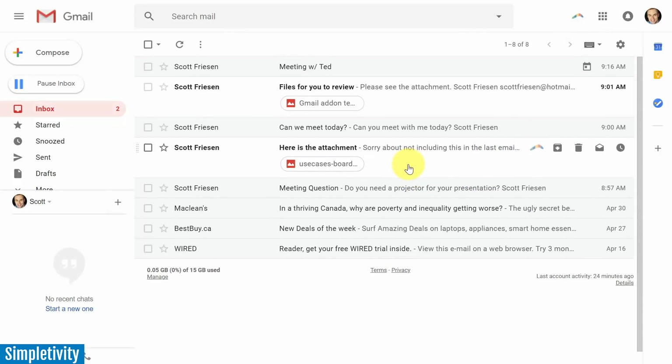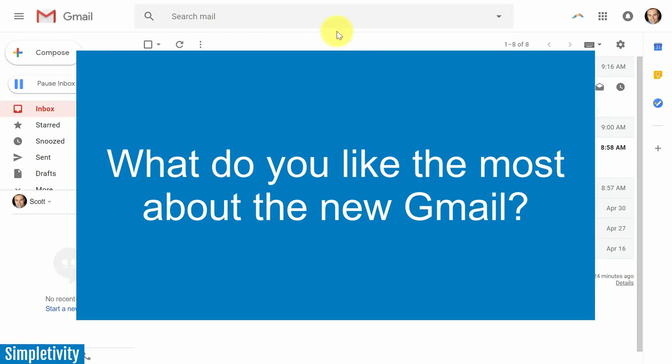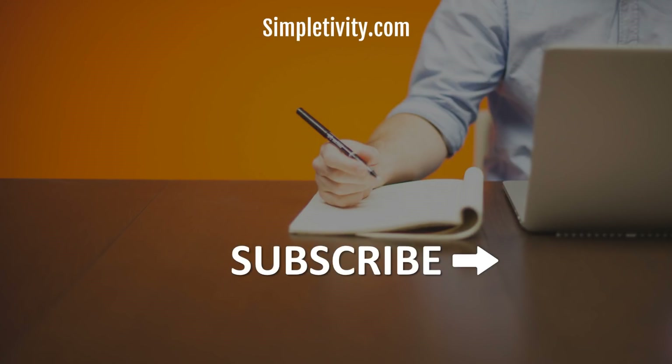Those are some of my favorite features of the new Gmail. If you haven't tried it yet, just go to settings and try it out. I'd love to hear from you — what are your favorite features? Did they miss anything, or is there something on your email wishlist? Do you like this new view, the attachment access, and the quick single-click actions without needing to open an email? Remember: being productive does not need to be difficult — in fact, it's very simple.